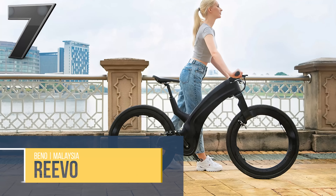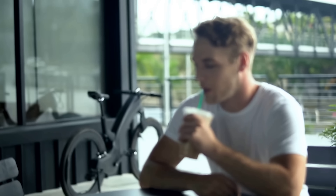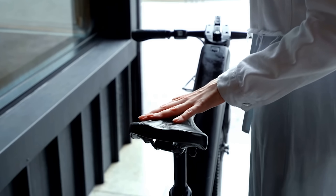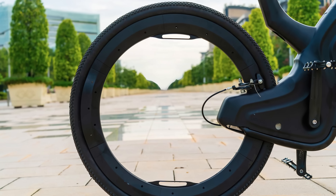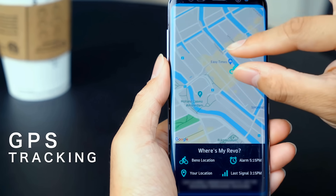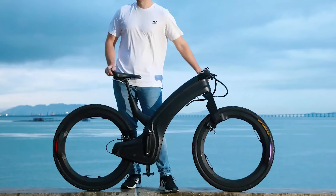If the Revo hubless e-bike doesn't have you at hello with its astonishing spokeless design, there's even more than that to grab you. Over 2 million bikes are stolen every year in North America, but you can kiss that worry goodbye with this stunning vehicle. The one-touch fingerprint sensor works with an automatic lock housed within the frame, out of reach from bolt cutters. The GPS tracking system with motion detection creates a geo-fence that lets you park and leave your bike just about anywhere. Plus, with integrated lights and motor, you'll have everything you need with one quick three-hour charge.